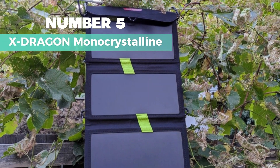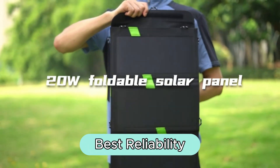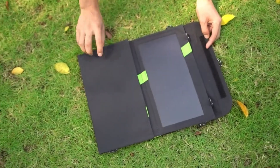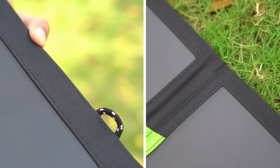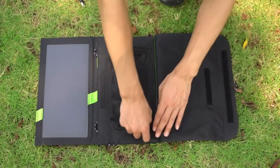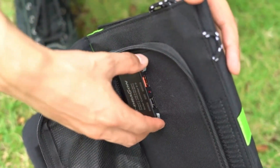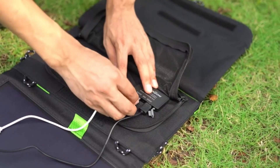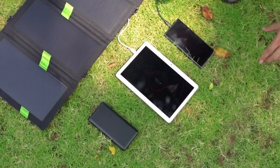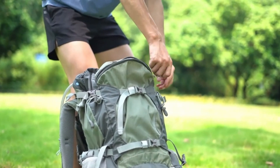Number 5: X-Dragon Monocrystalline. When it comes to best reliability, this one is my top choice. It comes packed with some cool features. It's got SolarIQ technology, which means it's super smart — it can adjust the current and voltage all by itself to give you the most power possible. Plus, it's super efficient thanks to its SunPower Solar Cell. Made right here in the US, it's up to 22–25% efficient, beating out a lot of other panels on the market. Need to charge your phone and another device at the same time? No problem — this charger's got dual USB power.